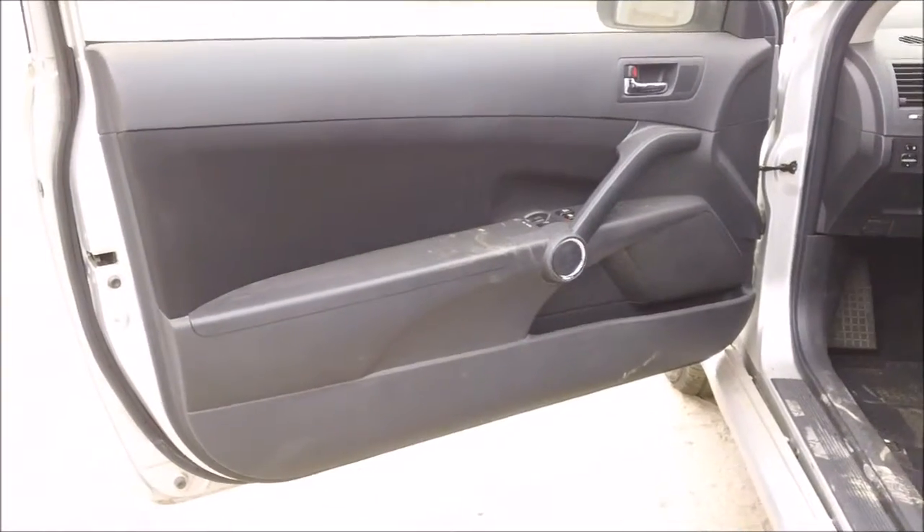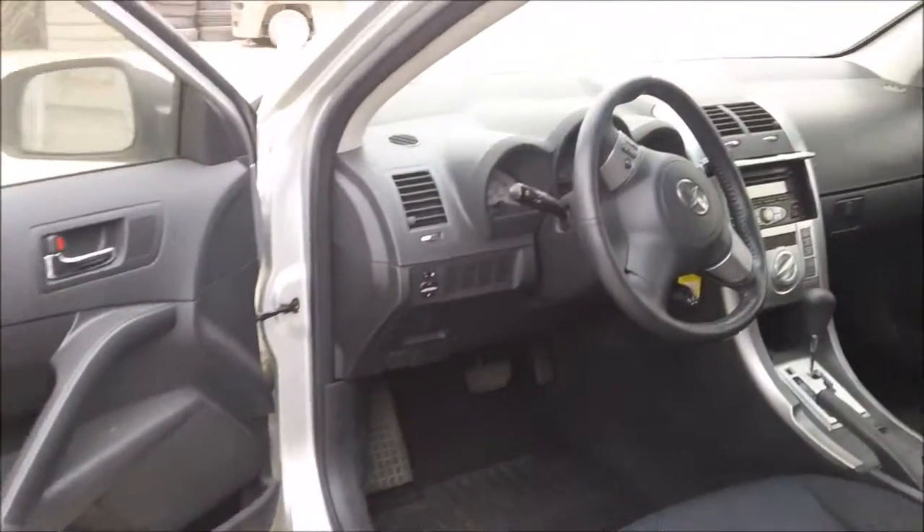The driver side door panel is in good condition, the dashboard is in good condition still, the back seats are in good condition, and the front seats are in good condition as well.